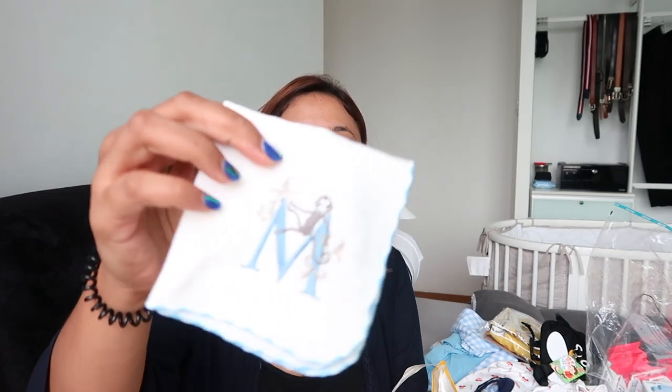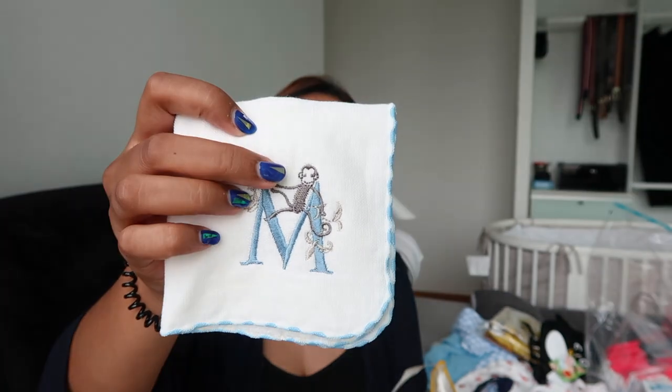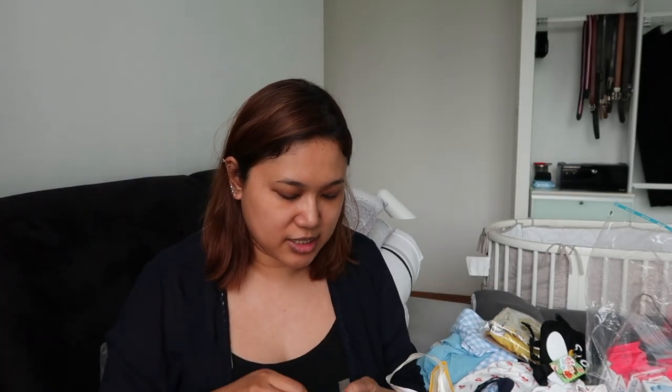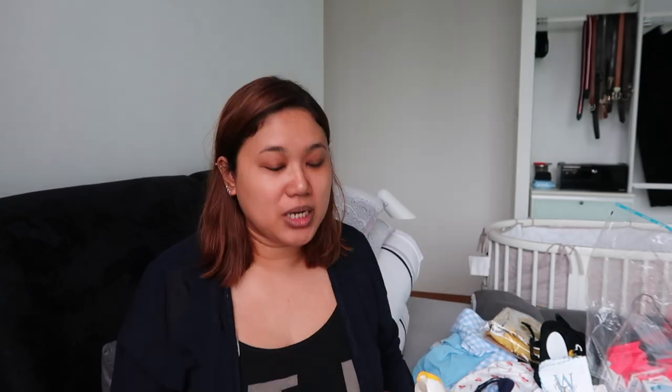We went to Tokyo Dome, which had a really cool indoor play area. He really enjoyed himself and there was a store that sold souvenirs. I got this for him — it just has an M on it and a little monkey. Monkeys are my favorite animals, so it looks so cute and delicate.